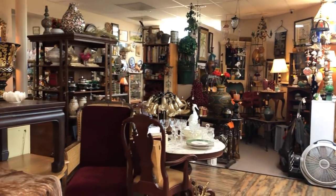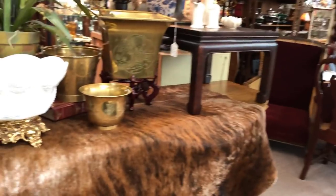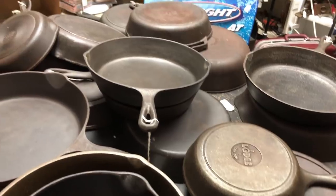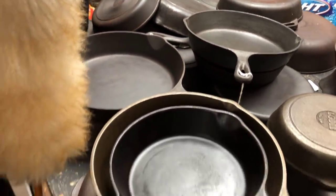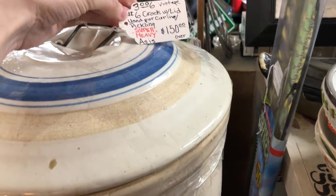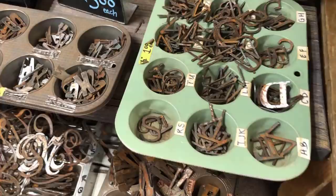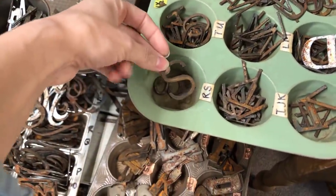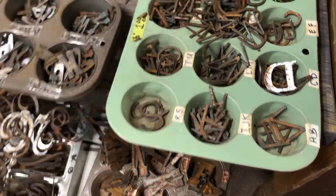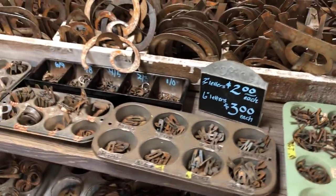This antique store has over 90 vendors and there is so much — you could be in here for hours, it's so big. There's a ton of cast iron skillets and pans, a ton of crocks. This was by far the biggest crock I have ever seen. And then they had all of these really neat letters that I'm still brainstorming a DIY for. I think these are so fun, and I'm really hoping I can go back and get some.